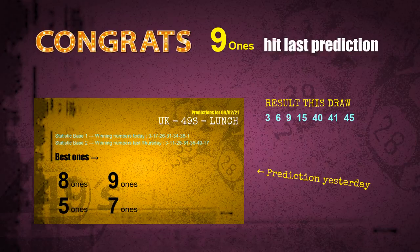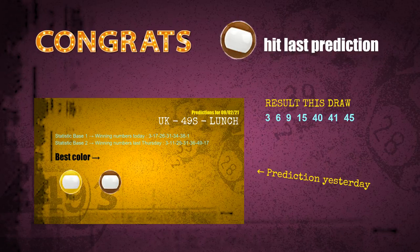Nine ones are hit, five ones are hit, and brown balls are hit. Congrats to all winners. We will now tell you how to find out winning numbers of next draw, step by step.